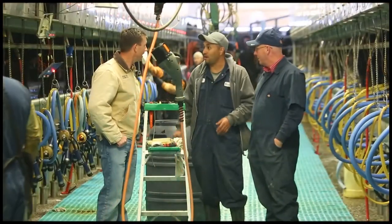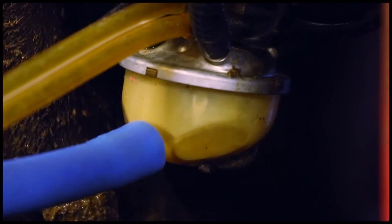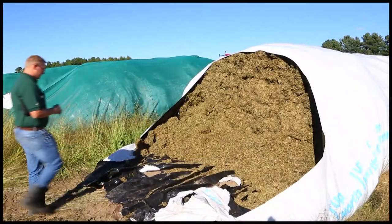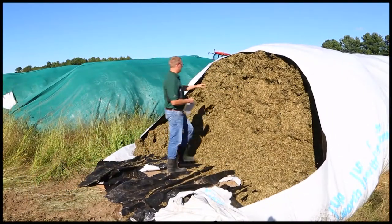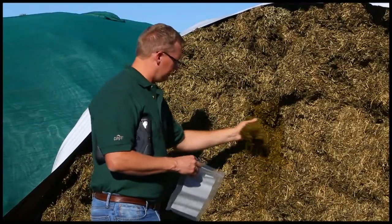Cargill helps dairy farmers better than anyone else get the most milk components from their on-site forages. We've made significant investments to understand the nutrients that your forage provides, and more importantly, the nutrients it lacks.